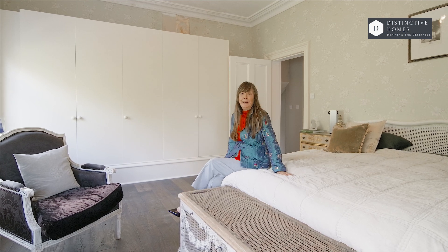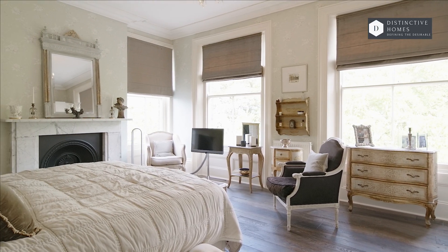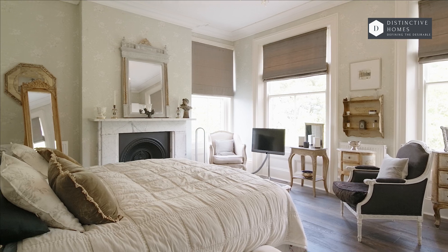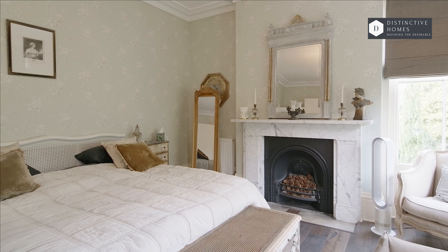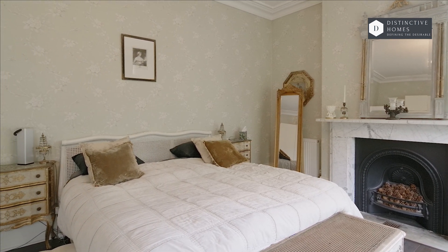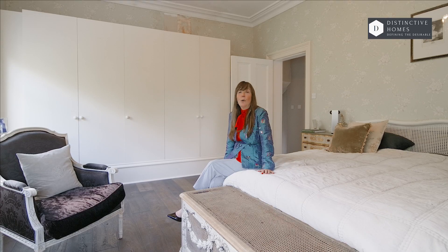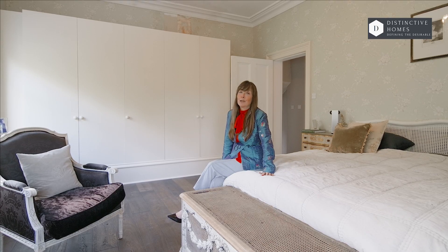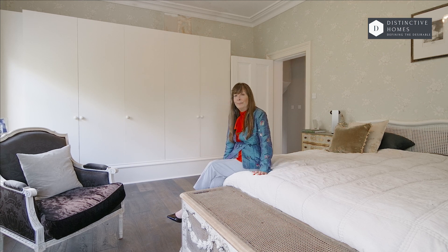Here we are in the principal bedroom. Beautifully lit from the windows, there are double-aspect outlooks into the garden, high ceilings, really well proportioned, and a beautiful stunning fireplace. This is simply gorgeous and luxurious, but I've got one more place in the main house I'd like you to see. Come with me and have a look at the bathroom.